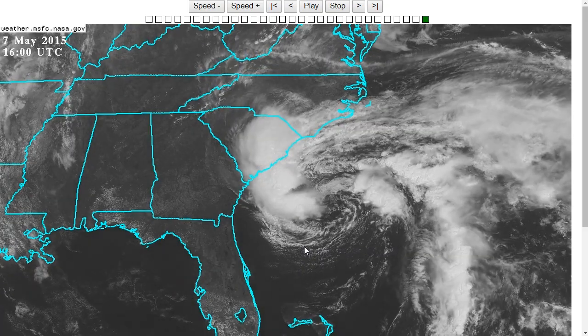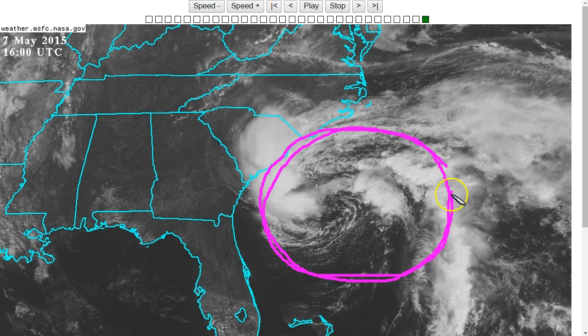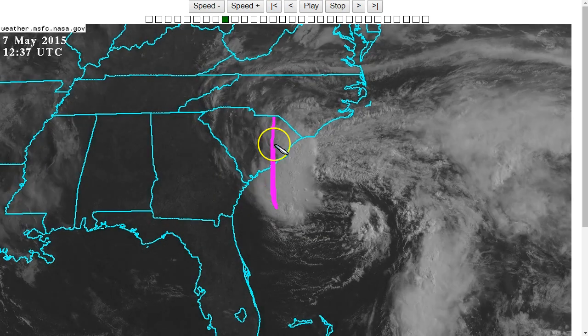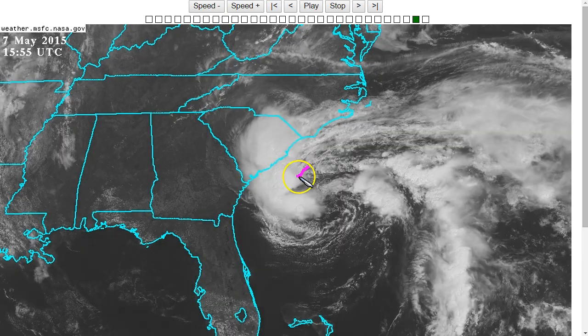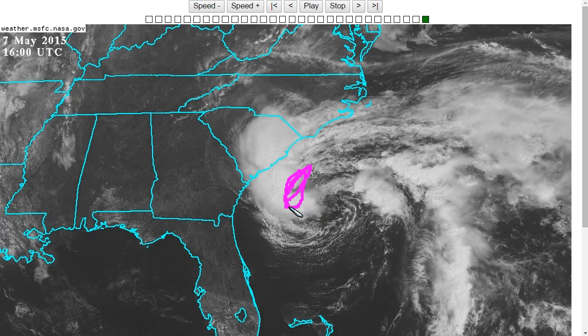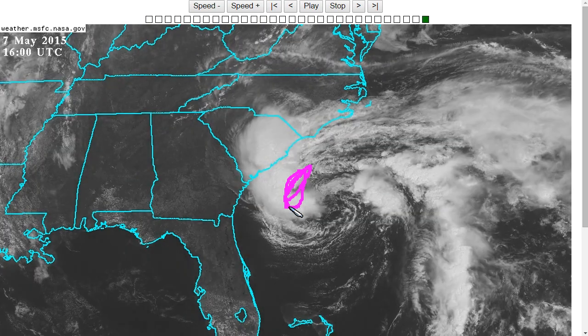But whether or not it has a name right now, it's generating tropical storm force winds over a large region of the offshore area of South and North Carolina. Heavy rains and gusty winds are already moving ashore in South Carolina with this convective band, and recon showed winds over 60 miles per hour in some of these thunderstorms offshore. So this is already generating very blustery weather and is certainly dangerous for boaters in this region.